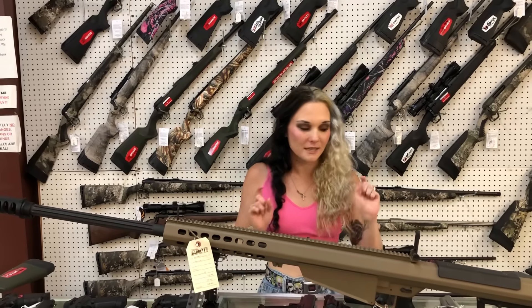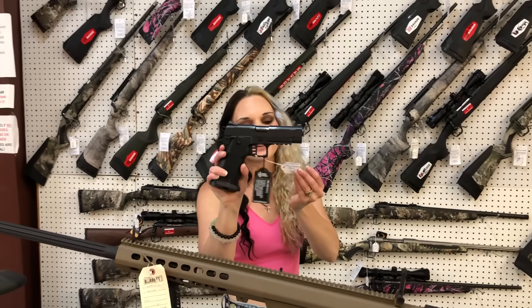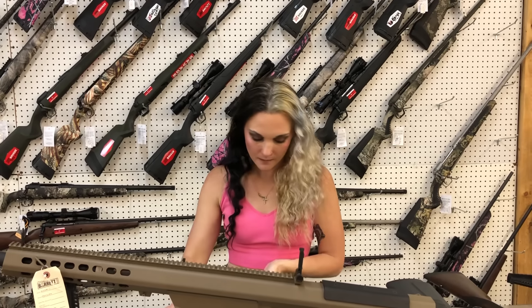Everybody needs a Barrett in their life. Barrett M107A1 in 50 BMG, Flat Dark Earth semi-auto — she's going to be $11,500. Don't forget, we can ship. MAC 9 DS 9mm Double Stack — she's going to be $885.